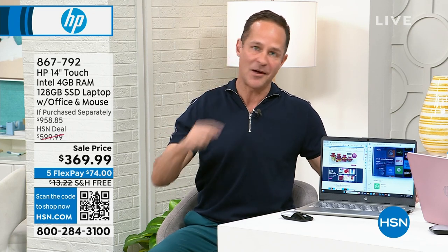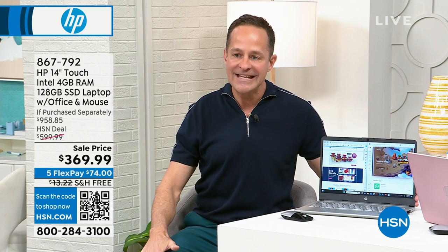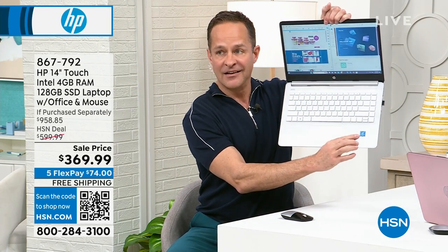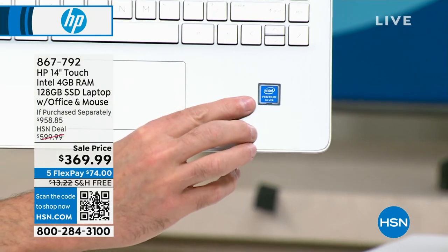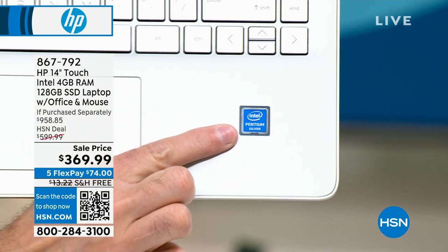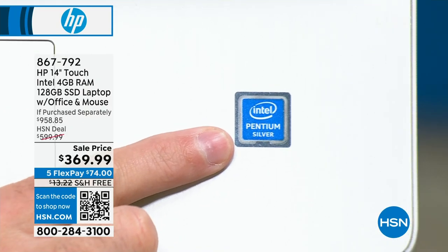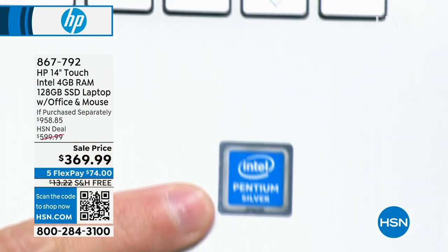This is not just Intel — this is the Step Up Intel processor, the Intel Pentium inside. Intel is the number one processor brand in the entire world. We don't know if we've ever done a price this low on a 14-inch touch with Intel Pentium inside. It's a big deal.